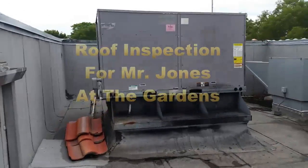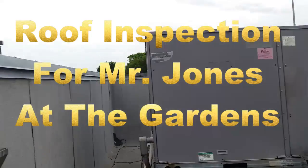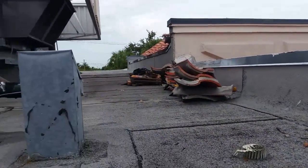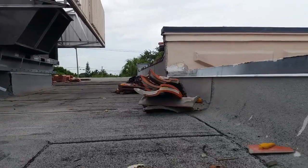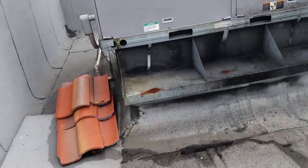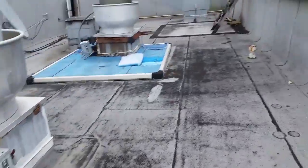I've come down to the Gardens clubhouse in Palm Beach Gardens — they got multiple problems in the tile sections, mainly where they're having the problems. There's a mess of tile up here; I don't know if the people are not done with the roof or they just left it like this. The low slope area is in bad shape.